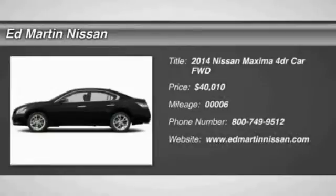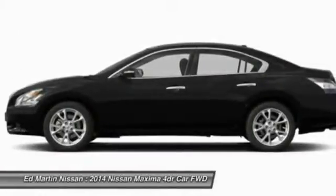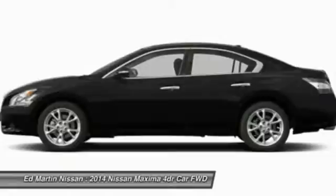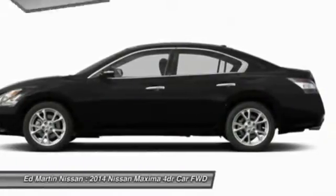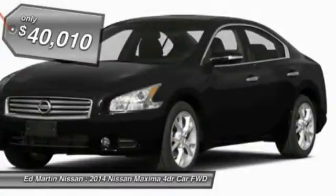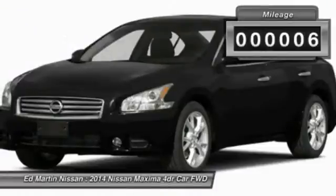The 2014 Maxima. Maxima offers elegance with an edge. The spacious interior provides refined comfort for up to five passengers. Advanced technologies such as Nissan Intelligent Key and Push Button Ignition offer convenience and control, and is priced below $45,000. This vehicle has less than 100 miles.